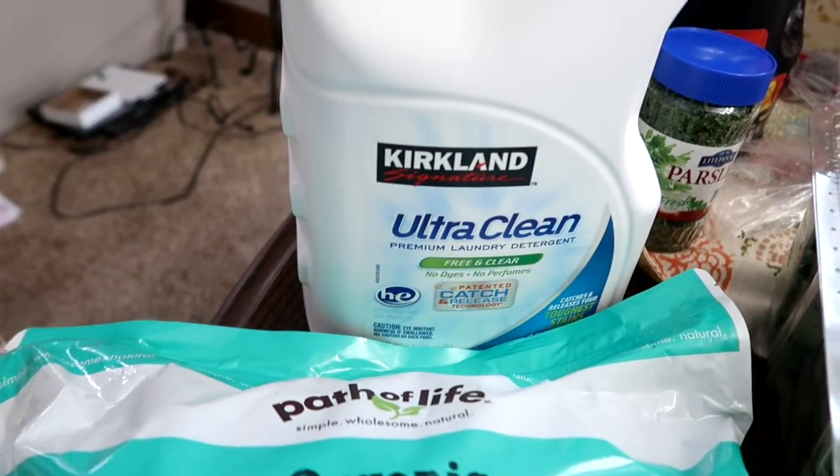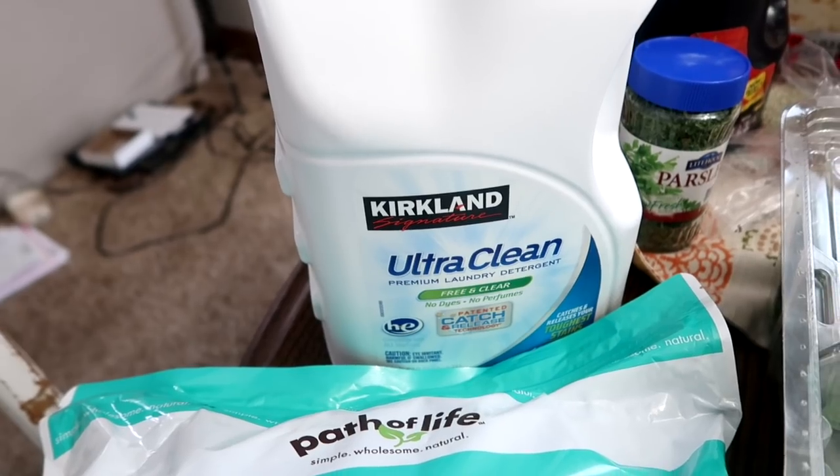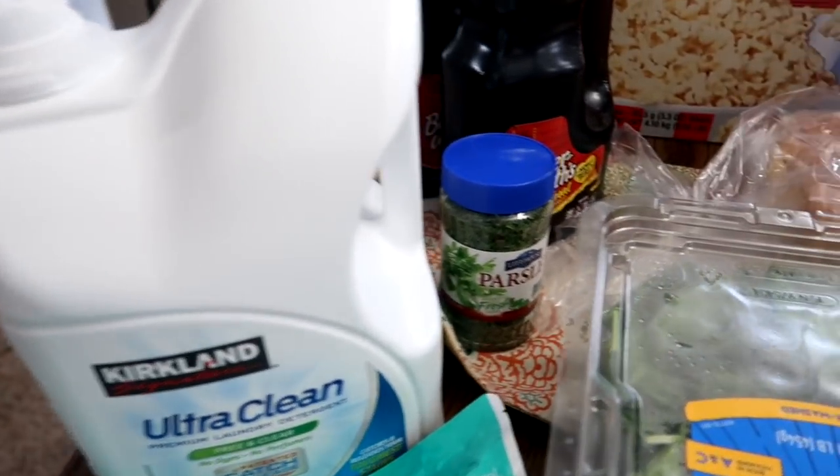Some laundry detergent. I've really liked this detergent — the Kirkland Ultra Clean, free and clear. Works really good. Been impressed so far.